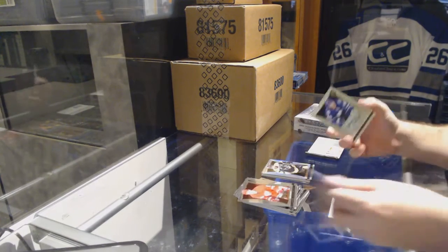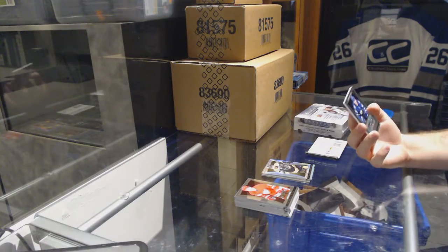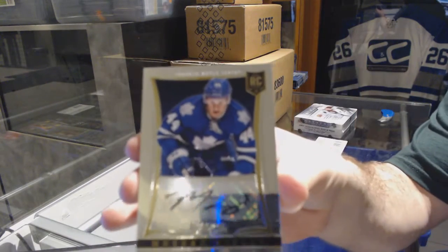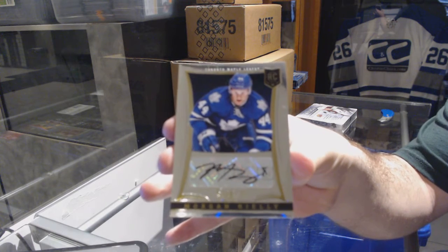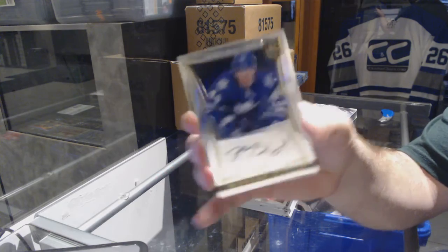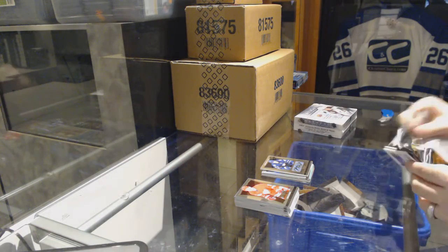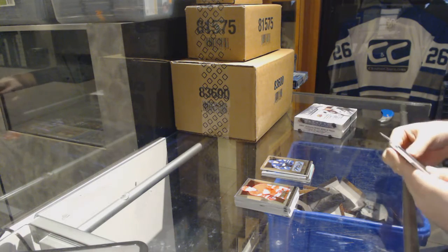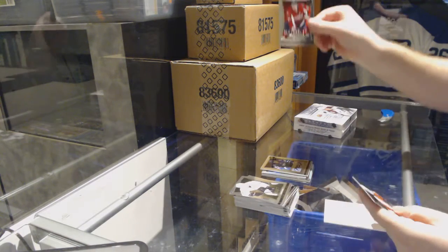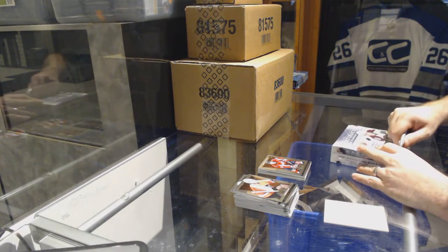Well, it's a good Leaf box. A Rookie Autograph for the Maple Leafs, Morgan Riley. And we've got a Steve Oleksi for the Washington Capitals.